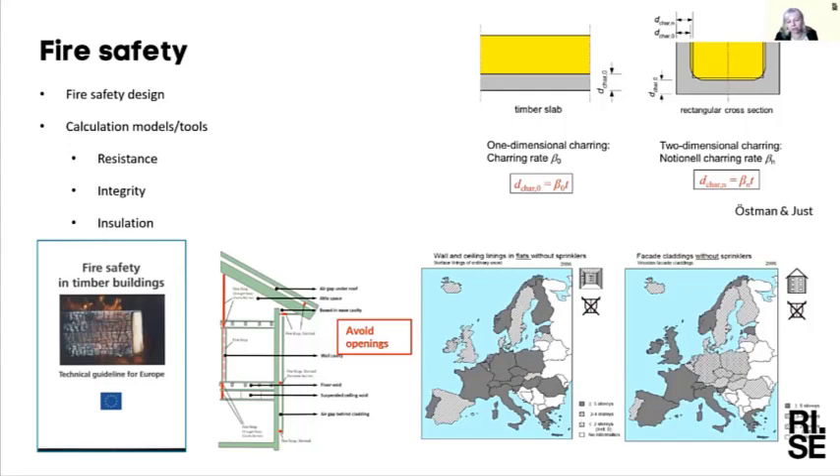There are large-scale tests ongoing on self-extinction, as well as insurance questions. We are also discussing when and how to use sprinklers. In Sweden we are allowed to build as high as we want in timber, but above eight stories it is often necessary to use sprinklers to prevent fire from reaching the structure. There are also questions about facades — currently we are not allowed to use timber facades for taller buildings.